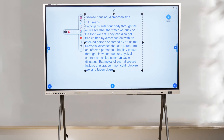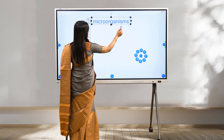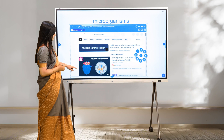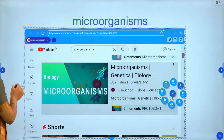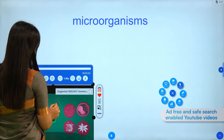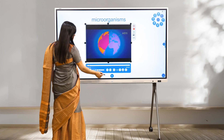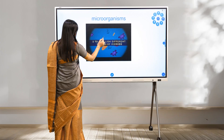AI-driven voiceovers assist educators and young minds with clear spoken content of the selected text — for example, reading aloud about disease-causing microorganisms in humans. Educators can also incorporate YouTube videos effortlessly to enhance lessons with relevant educational videos, simplifying complex concepts and boosting engagement through visual and audio stimuli.